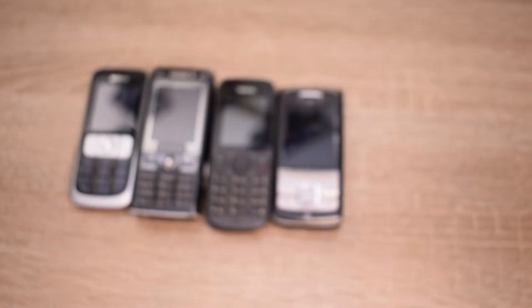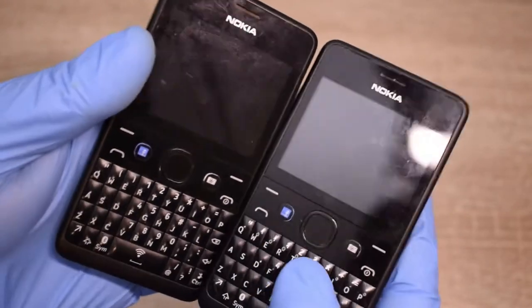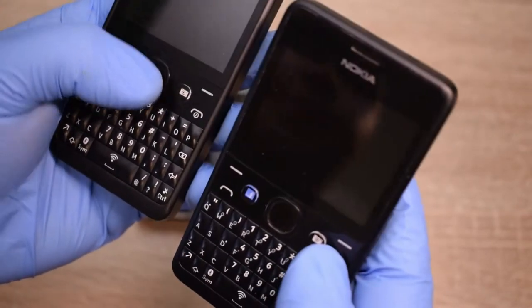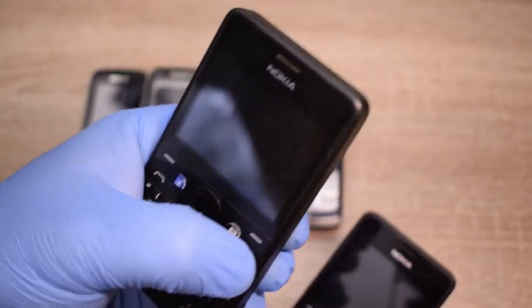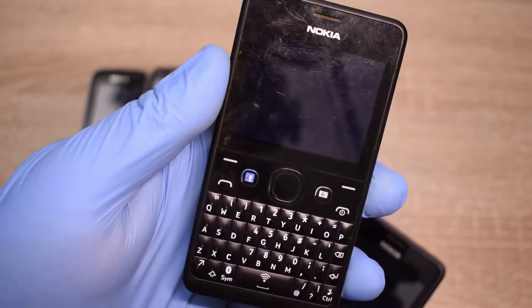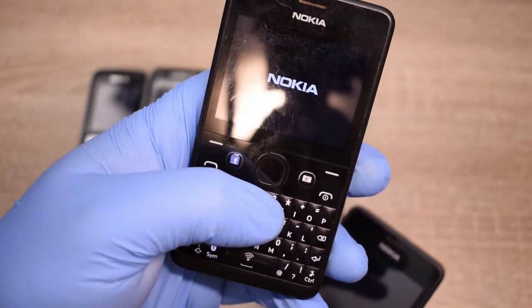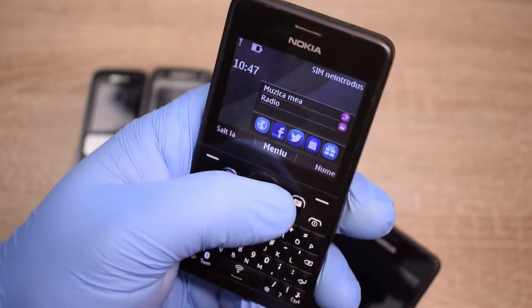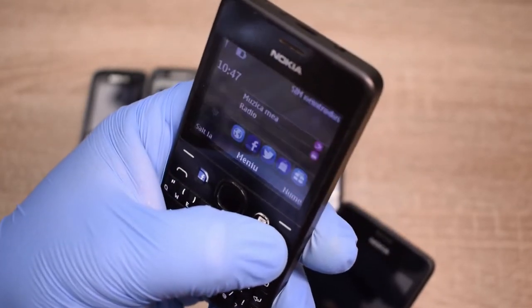Next in the Nokia line, I have 2 of the Nokia 2104. This one is looking pretty good but it doesn't work. This other one has a bit of wear and tear, but it works! And by the way, it has Facebook — feeling old yet? Facebook, Twitter, and all the other stuff. I like this make, it's pretty nice.